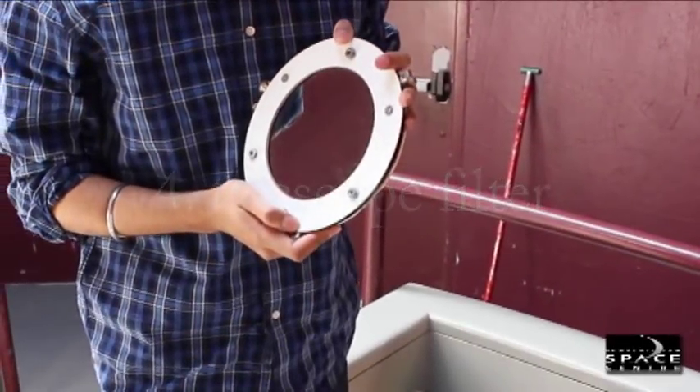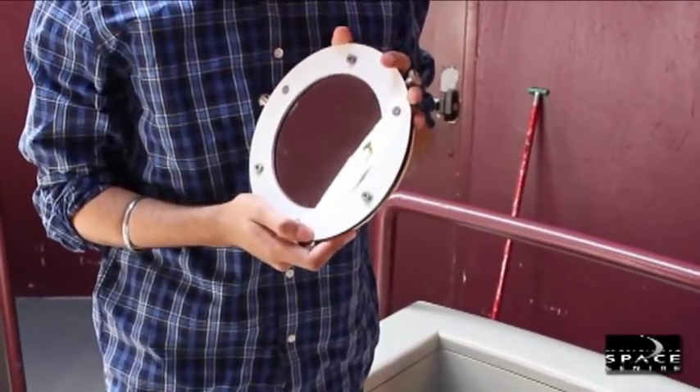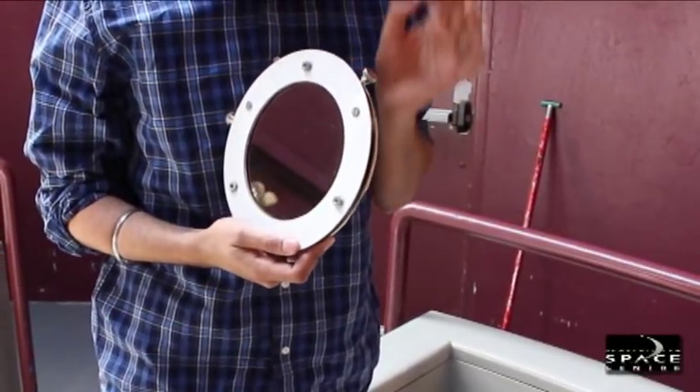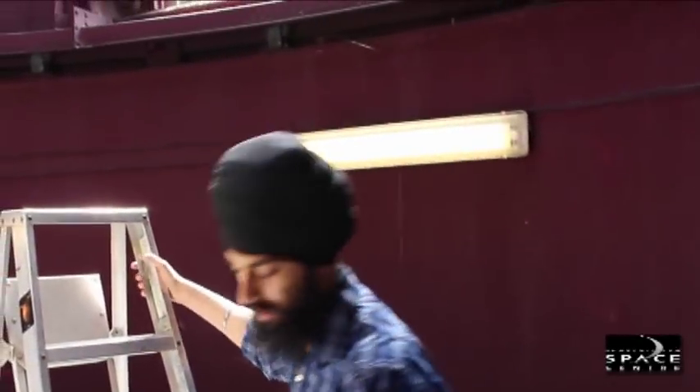Over here we have a solar filter. These solar filters are designed to block out the sunlight before it enters the telescope, so only a tiny fraction of the sunlight enters. They can be mounted to the front of the lens of a refracting telescope.